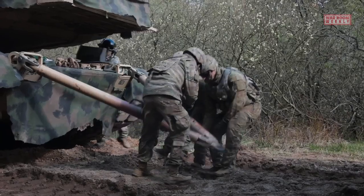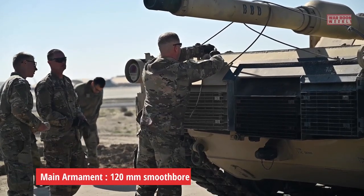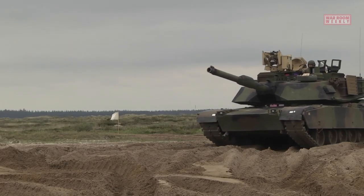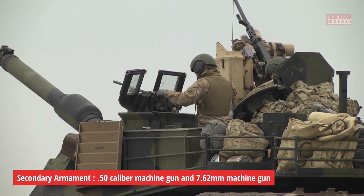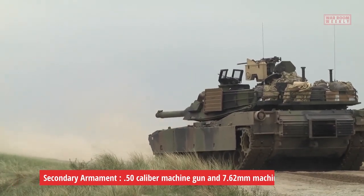The tank is armed with a powerful 120-millimeter smoothbore gun as its main armament, capable of engaging and destroying enemy armored vehicles and fortifications with high accuracy. Additionally, it is equipped with secondary armaments such as a .50 caliber machine gun and a 7.62-millimeter machine gun for close-range defense.